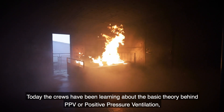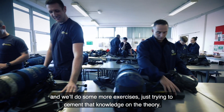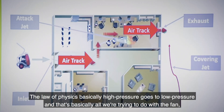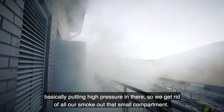Today the crews have been learning about the basic theory behind PPV, or positive pressure ventilation, and we just started putting that into practice with some exercises, trying to cement the knowledge on the theory. The law of physics: basically high pressure goes to low pressure, and that's what we're trying to do with the fan — putting high pressure in there to get rid of all the smoke out.